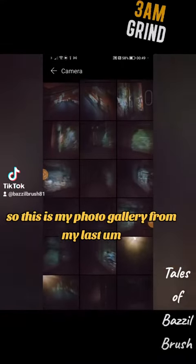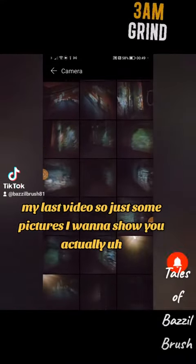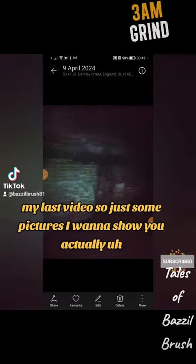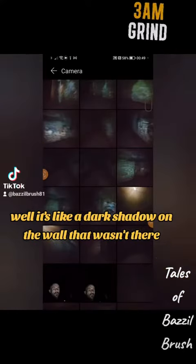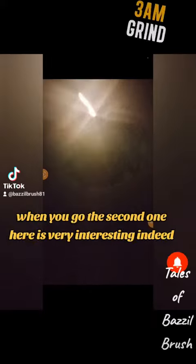This is my photo gallery from my last video. There are some pictures I want to show you. This first one — I'm not quite sure what it is — it looks like a dark shadow on the wall that wasn't actually there when you go to look.